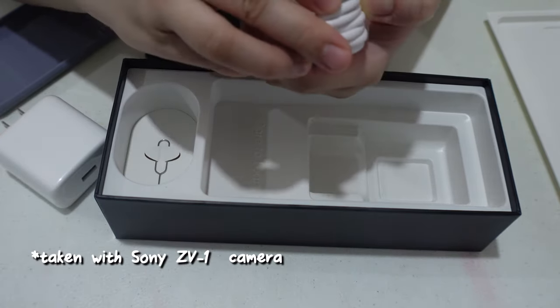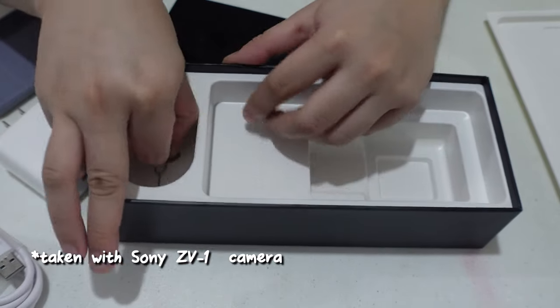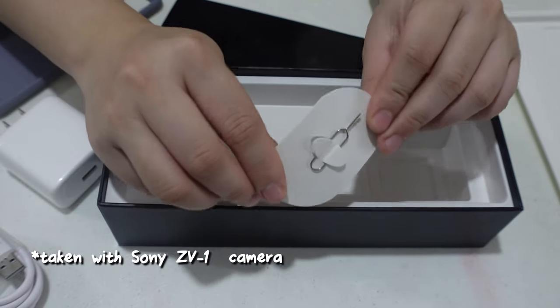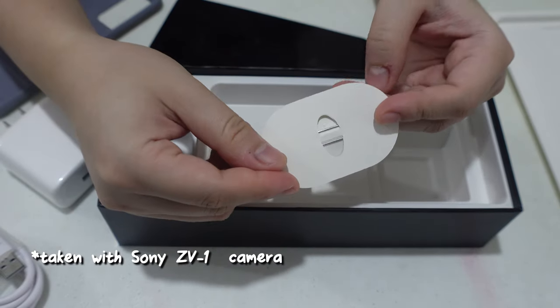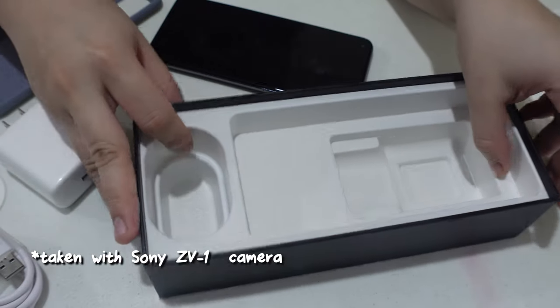The usual charger from Samsung and iPhone is 25 watts, so the 65-watt charger can fully charge the phone in probably half an hour. It doesn't include headphones, which is in trend with other phones — you don't really get much inside the box, just the charger.